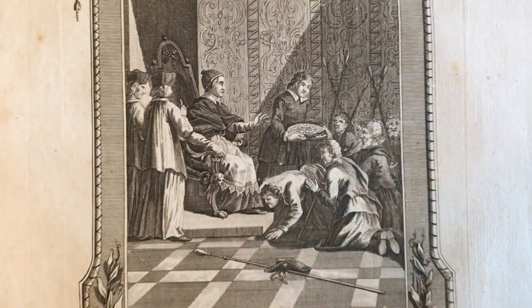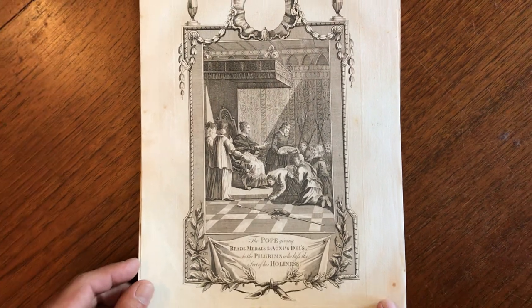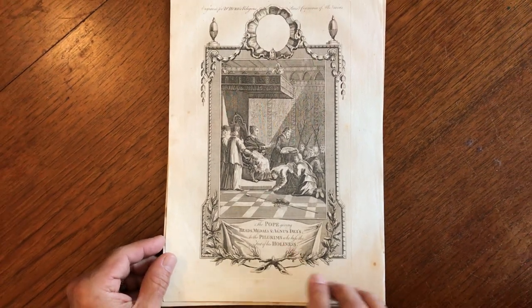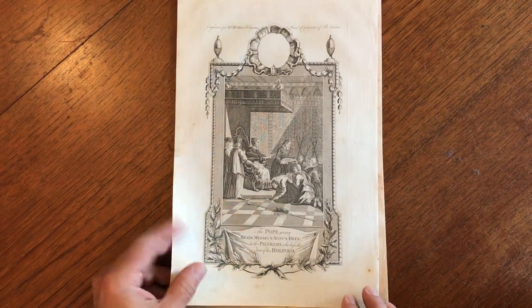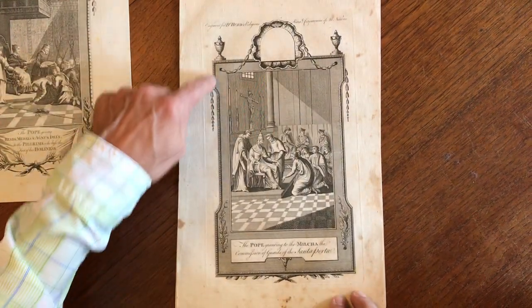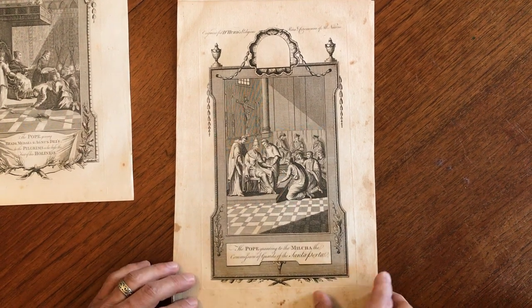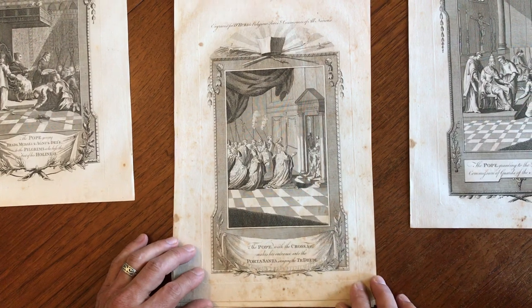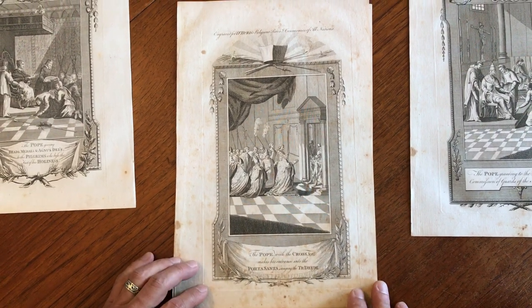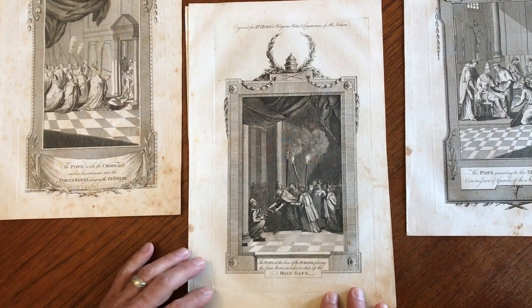Brian here with you to take a look at this lot of five 18th century copper engraved prints relating to the Pope. This first one shows pilgrims kissing his feet. You'll notice these have nice architectural surround borders on them. Here is another one of the Pope, and here we have the Pope with the cross. He makes his entrance into a specific room or building.